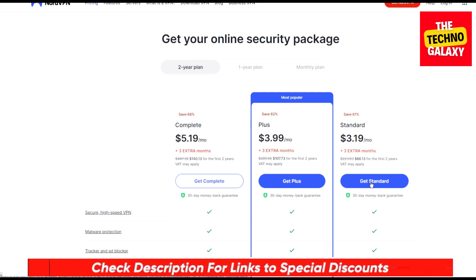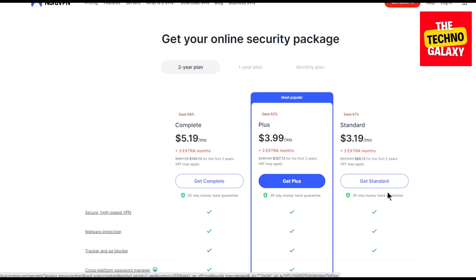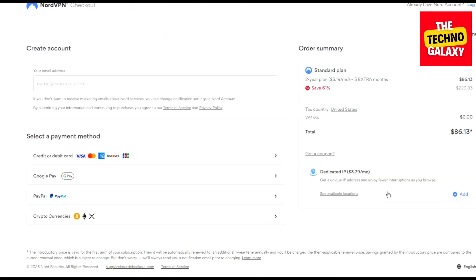So after coming to this page, let's assume that you are interested in the Standard plan. Please click on the Get Standard button and wait for the plan page to load. Now as you can see that without any coupon, the Standard plan will cost you $3.19 per month and you will get three extra months.